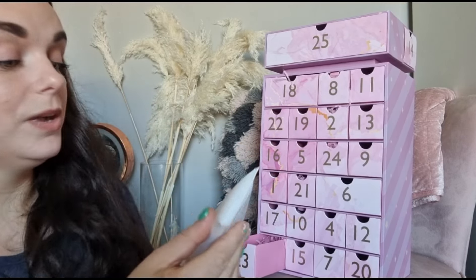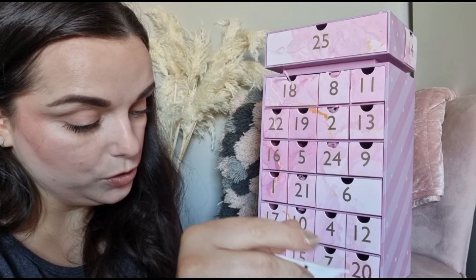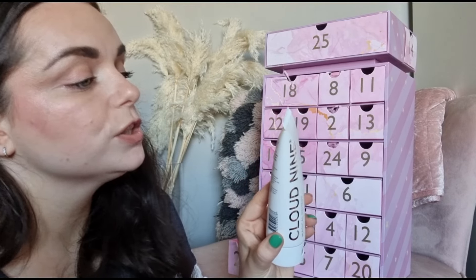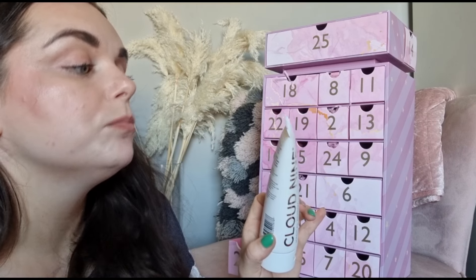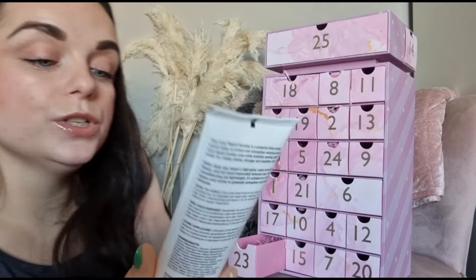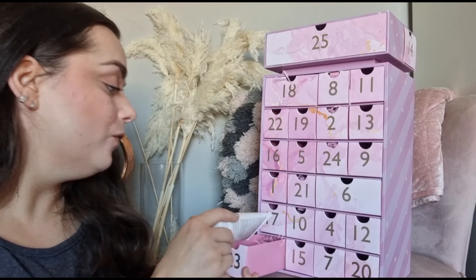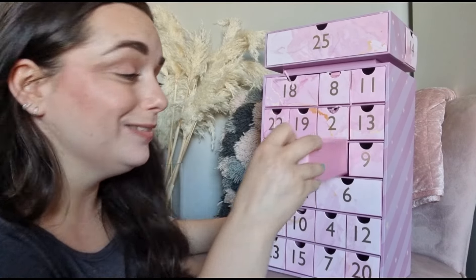Day number twenty-three - we've got something from Cloud Nine: the Magical Remedy for reducing split ends and unnecessary breakage. It says it helps protect and strengthen existing bonds and repair broken ones, whilst instantly sealing split ends for visibly shinier, stronger and healthier hair. I think this would make a great gift for my niece - she's really funny about her hair!